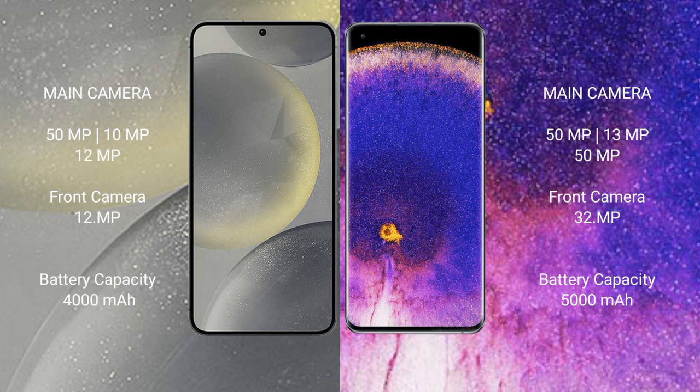Samsung Galaxy S24 has a 4000mAh battery with 25W fast charging support. Oppo Find X5 Pro has a 5000mAh battery with 80W fast charging support.